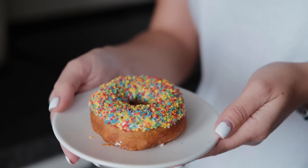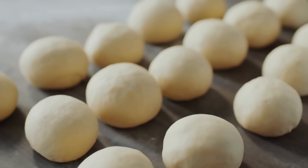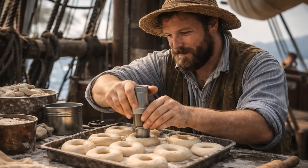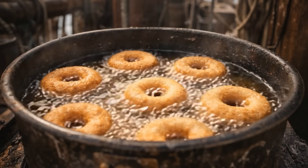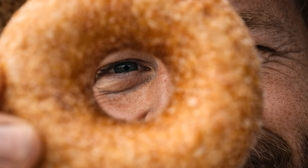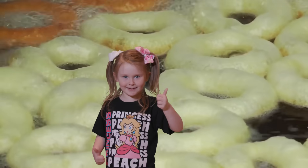Cool fact number one: the hole in the donut is genius engineering. Before holes, donuts were just balls of dough, and the middle stayed raw and gross while the outside burned. In 1847, a ship captain named Hanson Gregory claimed he invented the donut hole by punching out the center with a ship's tin pepper box. The hole lets hot oil cook the donut evenly from inside and outside — it's basically edible physics.